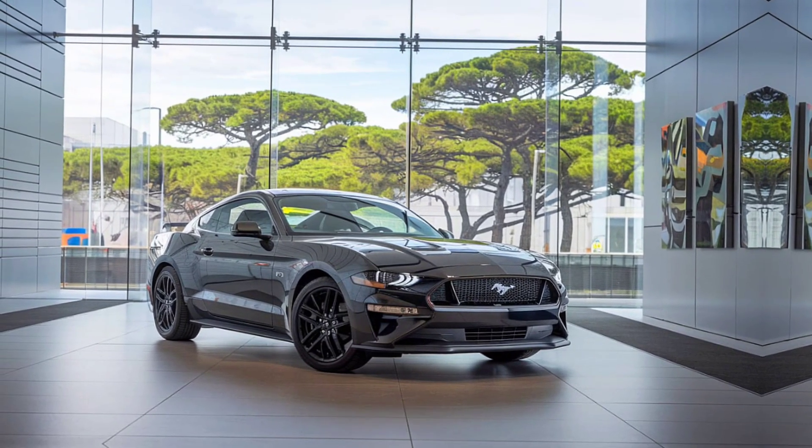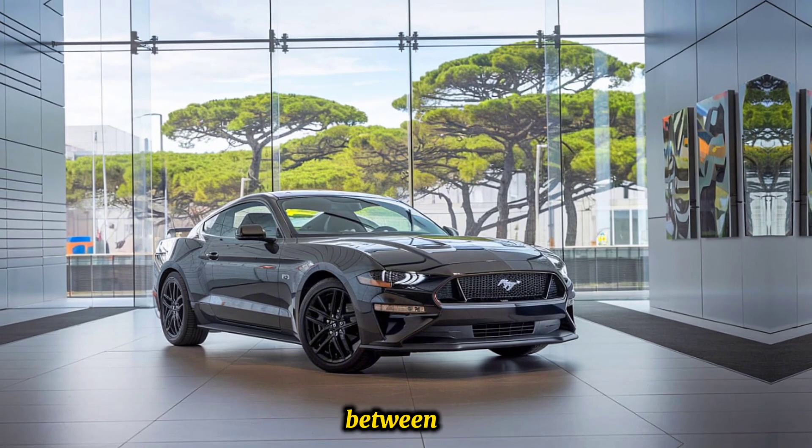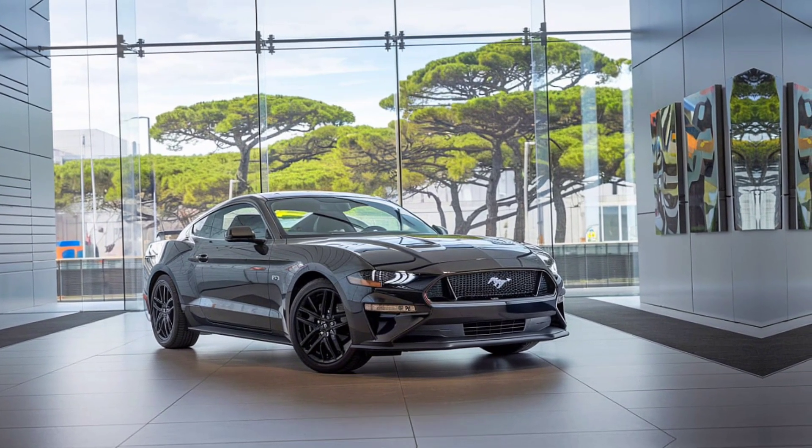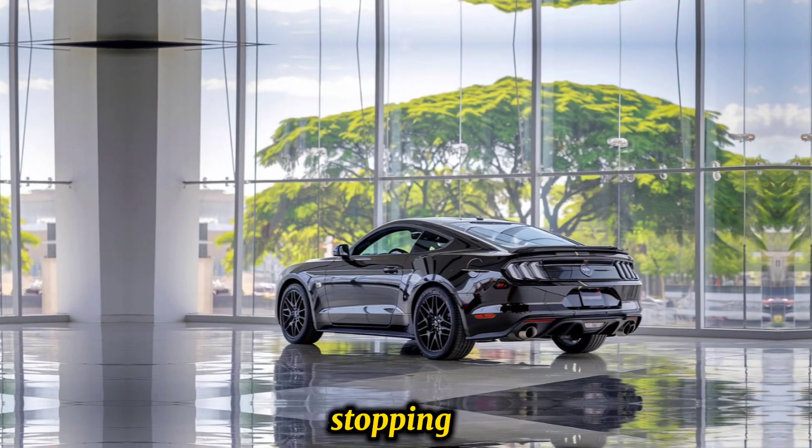The suspension features an adaptive system with adjustable dampers for a balance between comfort and performance. The car is equipped with high-performance Brembo brakes for superior stopping power.